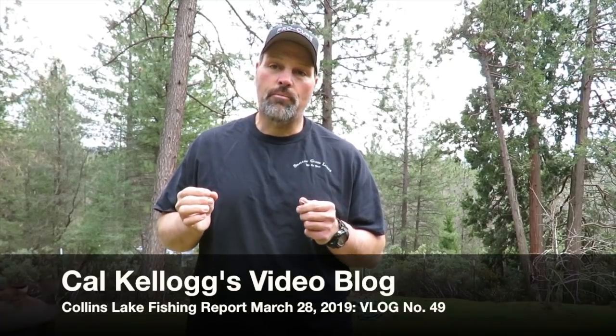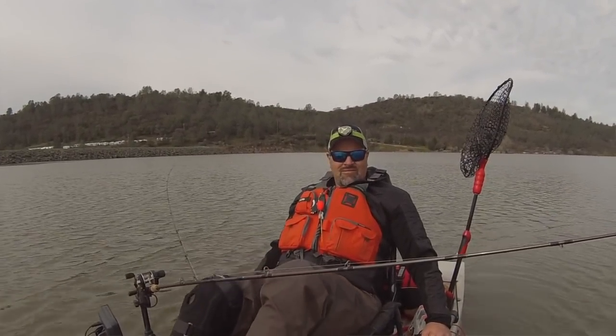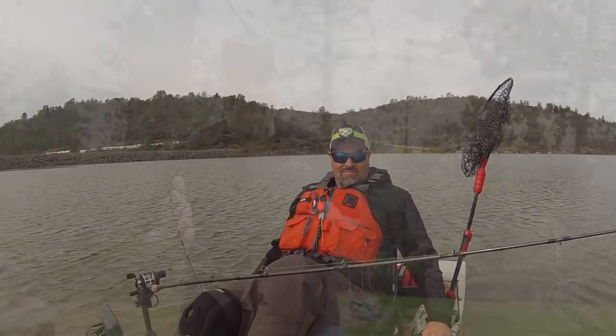Hey folks, Cal Kellogg here. A few days ago I was up at Collins Lake and I thought I'd just give you a brief report of what was going on and what I saw. I saw several nice trout caught up there by bank fishermen that I assume were using some sort of doe bait, probably power bait.